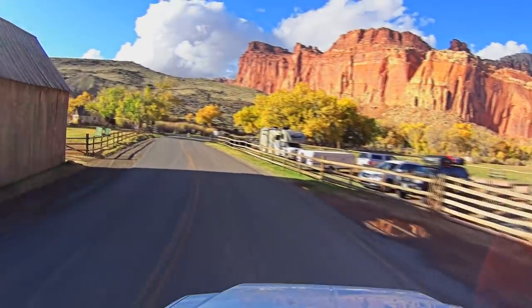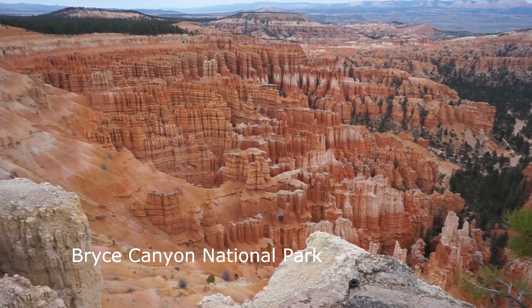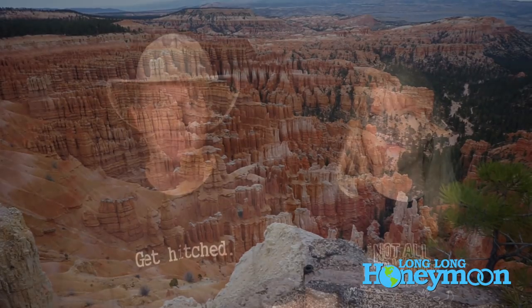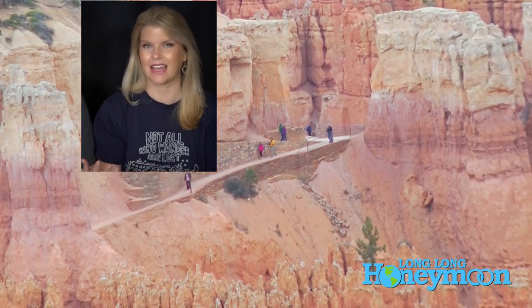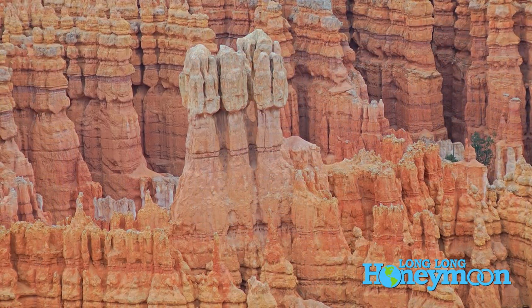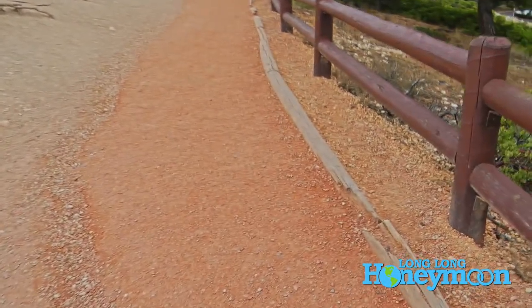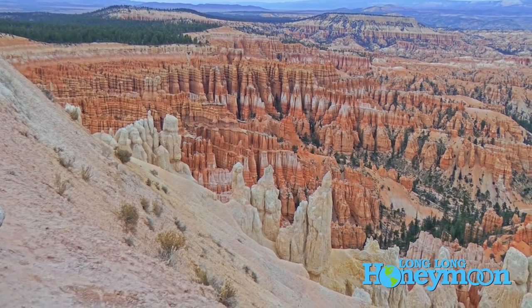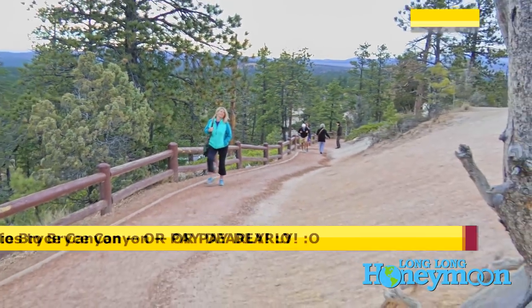That leads us to Bryce Canyon. Bryce Canyon is beautiful. The town it's in — I don't know if I'd even call it a town. There's a couple of gas stations, a couple of restaurants, and a couple of resorts. The resort is where the grocery store is, and it's basically like a 7-Eleven type store with double the price you'd normally pay anywhere else. So really load up your camper, whether you're coming from the west or east, because in the Capitol Reef and Bryce Canyon area there just really aren't grocery stores with much beyond basics.